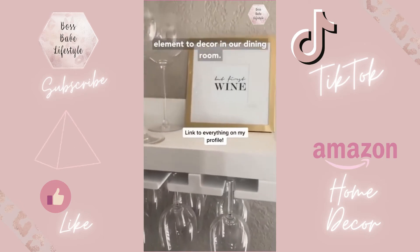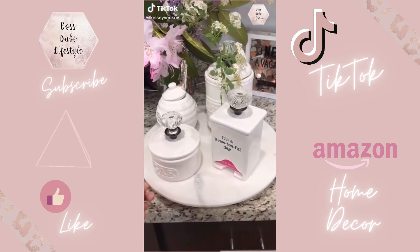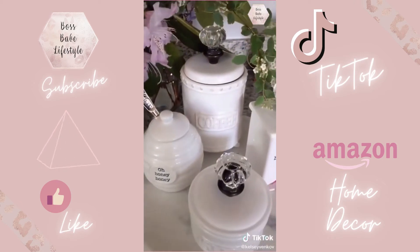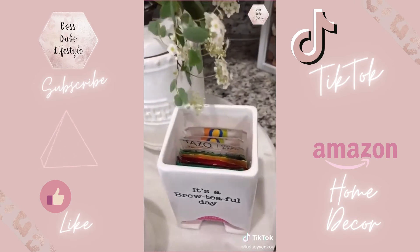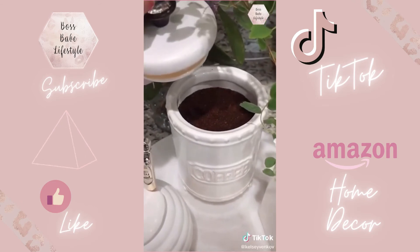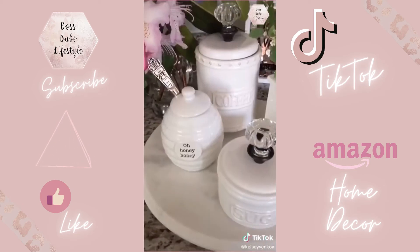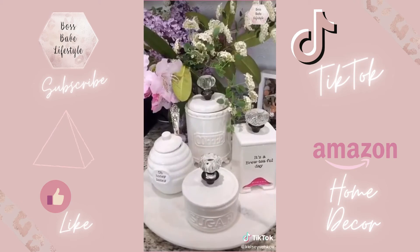Do you have that one person where, whenever you go over to their house, they have the cutest things that make you want to spend all of your money? My future sister-in-law is that person for me. Her house is seriously goals — this is her beverage station. I wanted to share it because I am obsessed with these containers: sugar, honey, coffee, whatever you can think of, she has all of them. It looks so perfect on her counter. She got these as a gift for my mom for Mother's Day — they're from the brand Mud Pie and you can get them on Amazon.